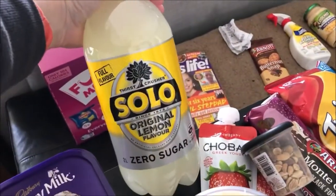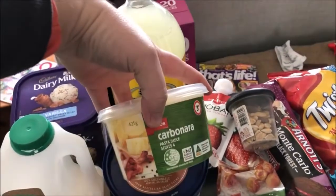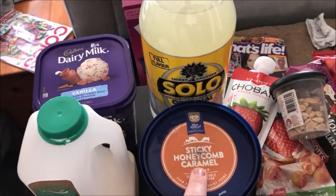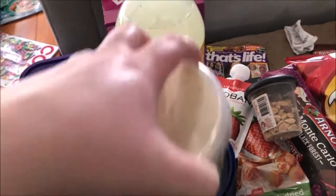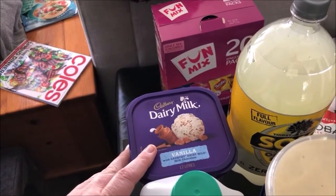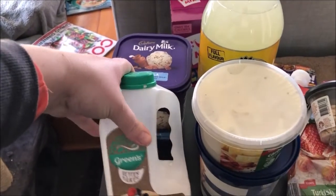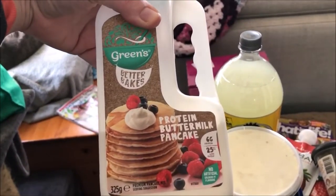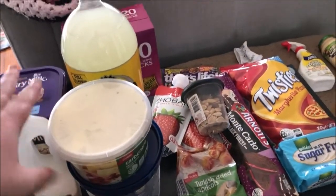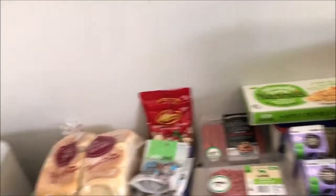A two-litre zero sugar Solo, a carbonara pasta sauce. Matthew picked up this sticky honeycomb caramel ice cream, I grabbed the vanilla with Cadbury Dairy Milk chocolate, and he also picked up this protein buttermilk pancake mix. So that's what we got at Coles.